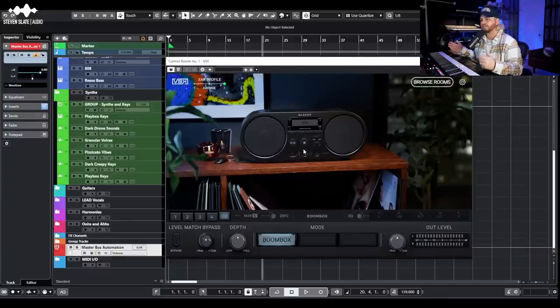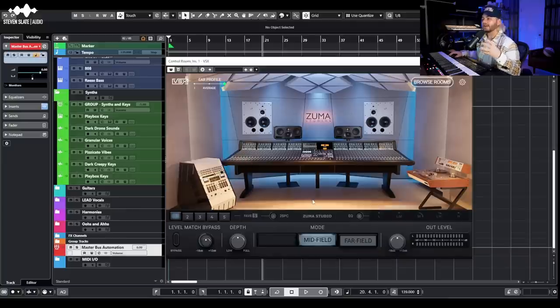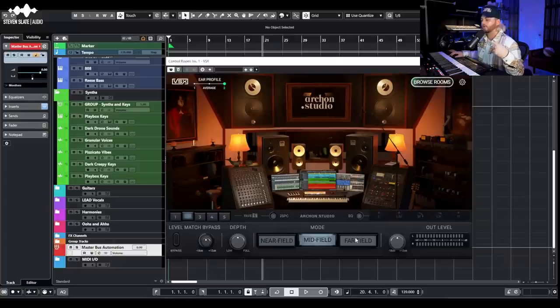Another one I use all the time — getting more into referencing environments rather than studio environments — is the boombox. To me it sounds super similar to listening on a MacBook or a small portable speaker. There's not going to be a ton of low end, it does that band-passing thing you hear in small speakers, but I always just make sure my mix isn't completely falling apart. If it sounds good on this boombox after sounding good in the other environments, it's probably good to print.